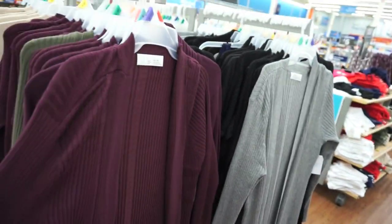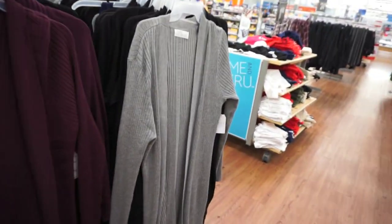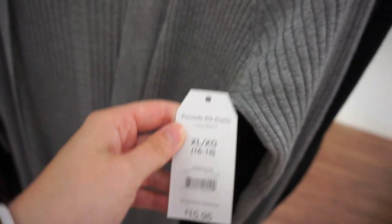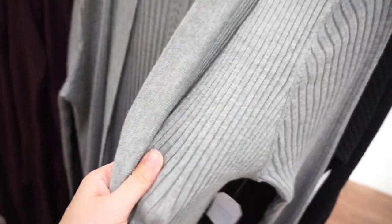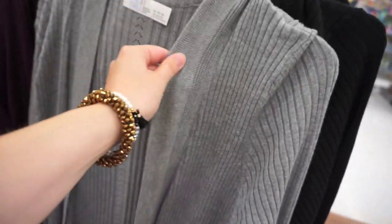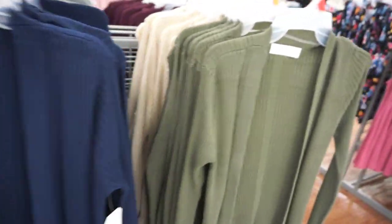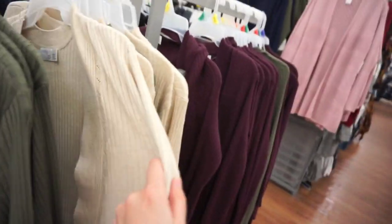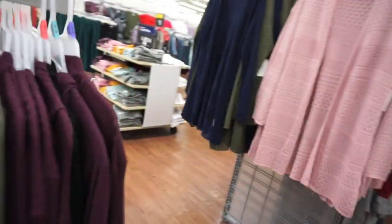Long cardigans are super in style — going back to the 90s, can't get away from it. They have these really cute cardigans from Time and True. These are $15.96. No pockets on these, but there is a cute side slit and a nice ribbing material — you're going to see a lot of ribbing this fall and winter. They have gray, black, navy, army green, and an oatmeal-y color. For $16, you really can't beat it — just wish there were some pockets.